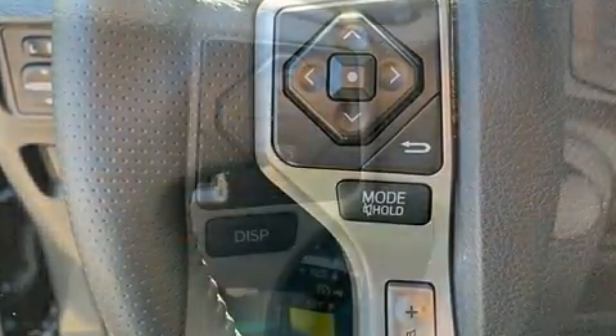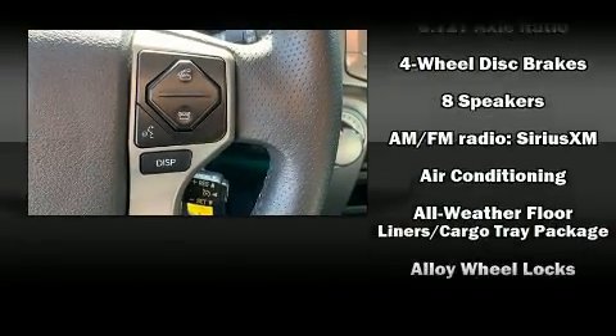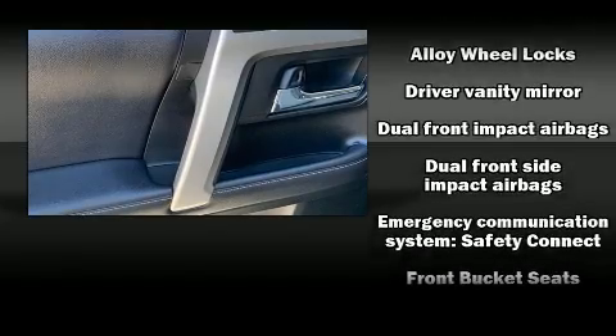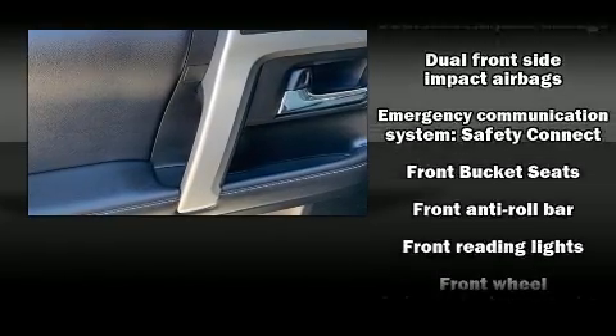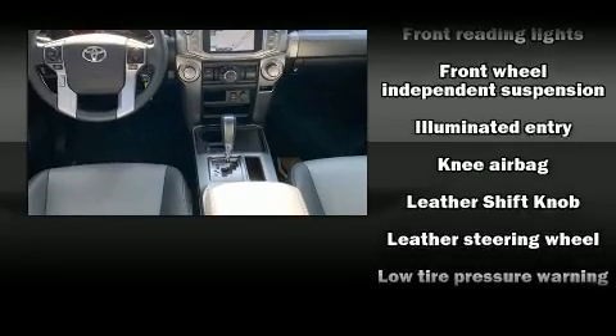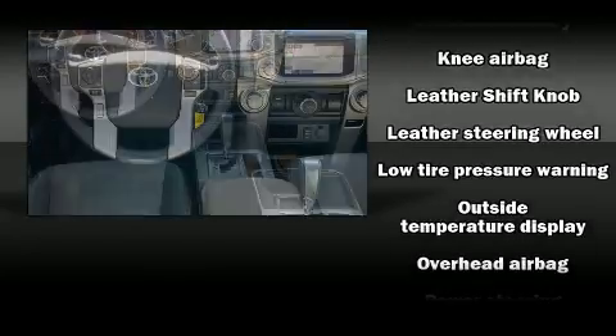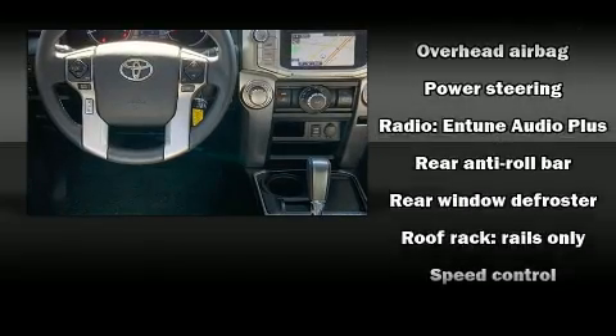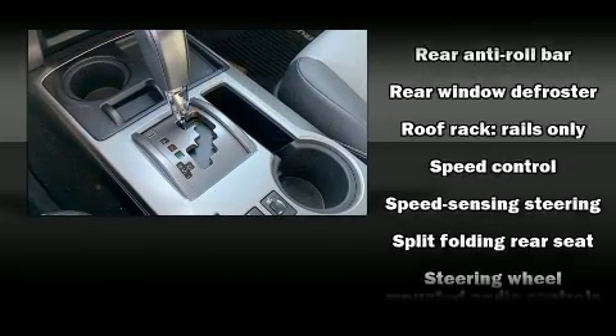Toyota ensures the safety and security of its passengers with equipment such as front and side impact airbags, brake assist, a panic alarm, an emergency communication system, and four-wheel disc brakes with ABS. With electronic stability control supplementing mechanical systems, you'll maintain precise command of the roadway.